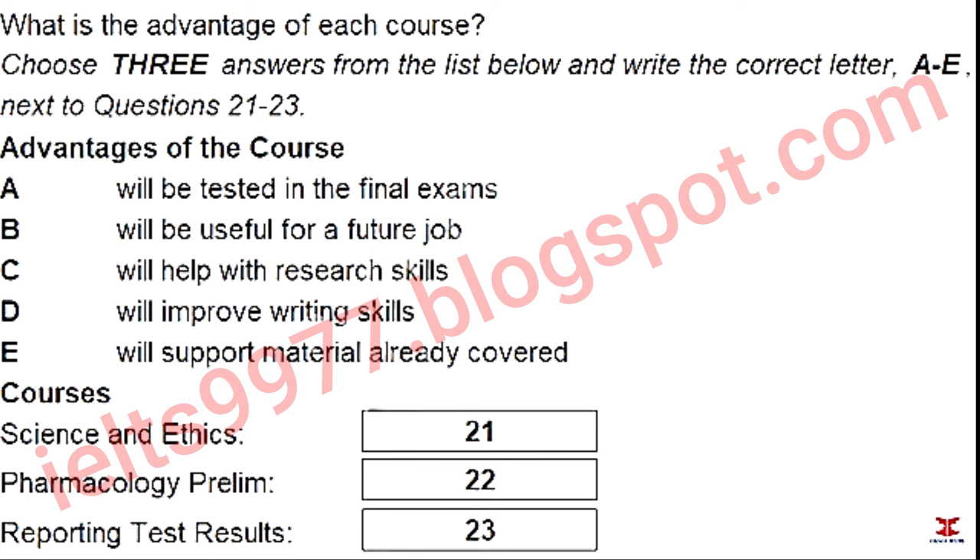Hi Hideki, how are you? Fine. I'm glad I bumped into you. Have you got five minutes to sit down and discuss our extra course options for next term? Yeah, sure. You mean the support courses for our modules? Yes. We've got three choices, and I'm not sure which would be best for us to do. Let's have a look. We could do science and ethics. Sounds quite interesting. Yes, but I think we should be thinking about what we get out of each course.